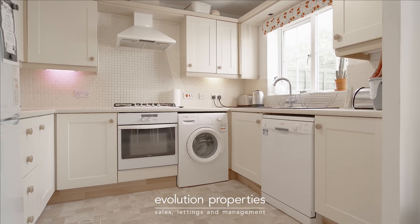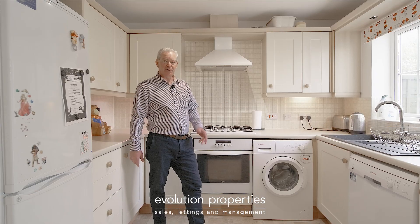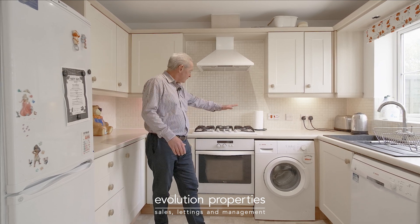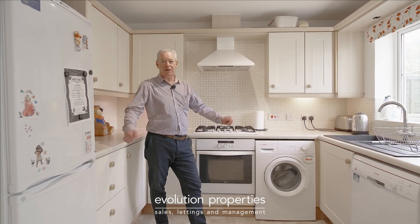It's the original kitchen which could do with some upgrading I suppose, but it's perfectly serviceable and you've got space for all the appliances — fridge and freezer, dishwasher, washing machine, five-ring hob, oven. It's a great room.